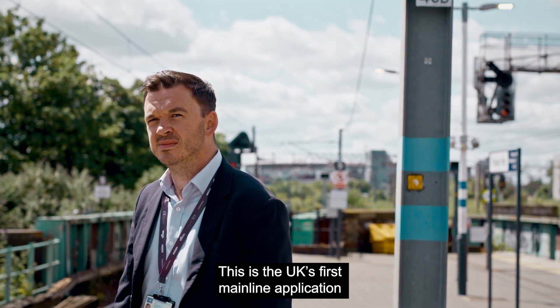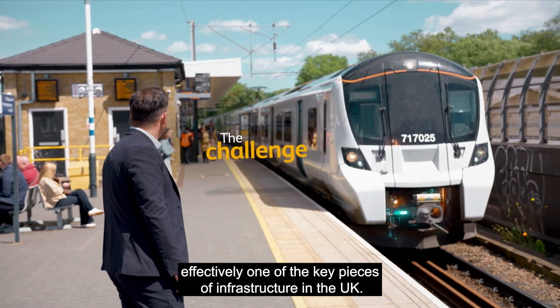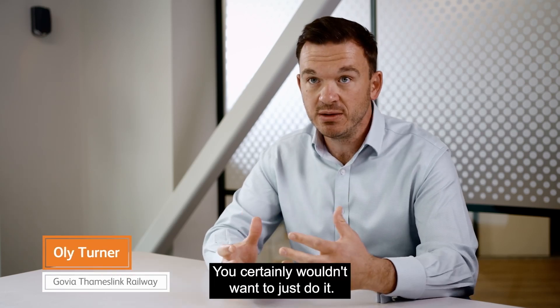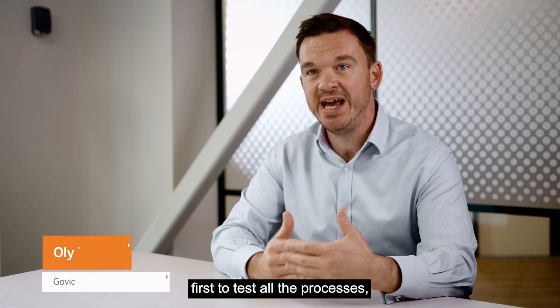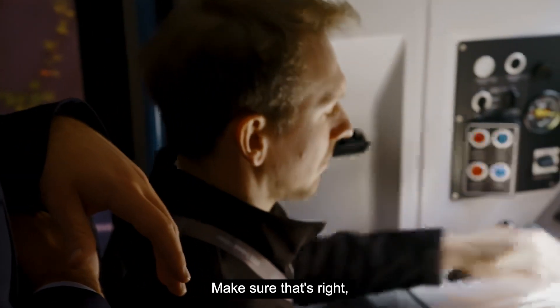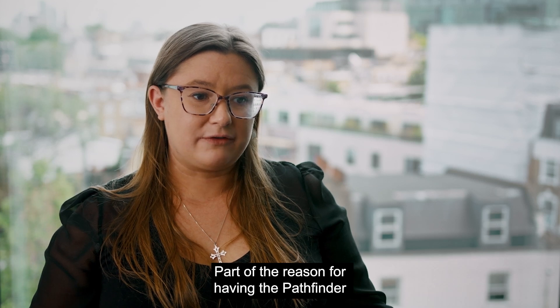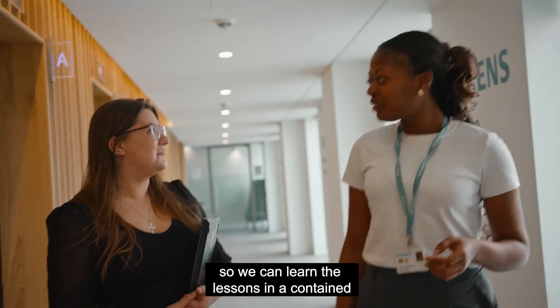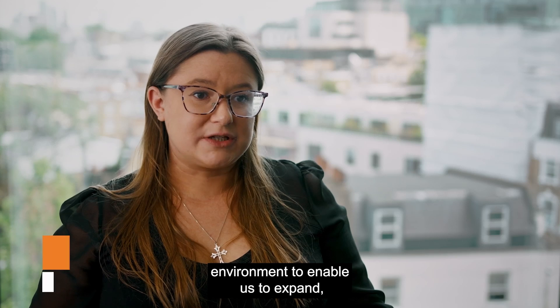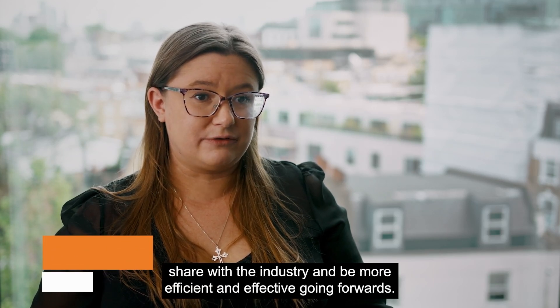This is the UK's first mainline application with multiple operators on one of the key pieces of infrastructure in the UK. You certainly wouldn't want to just do it, so you need a pathfinder first to test all the processes and procedures for installation, make sure that's right, and then expand that onto a bigger mainline. Part of the reason for having the pathfinder is so we can learn the lessons in a contained environment to enable us to expand, share with the industry, and be more efficient and effective going forwards.